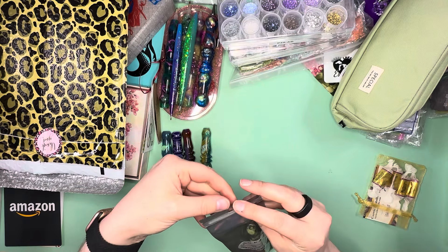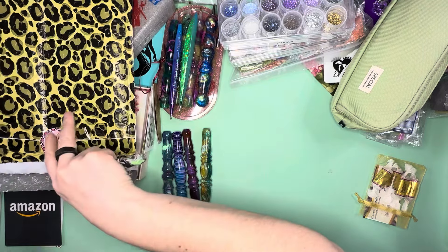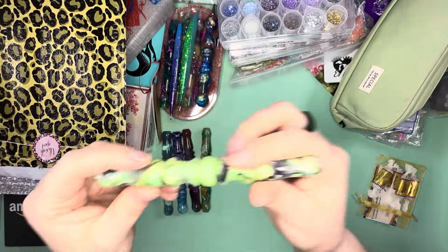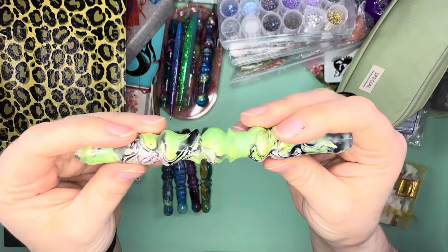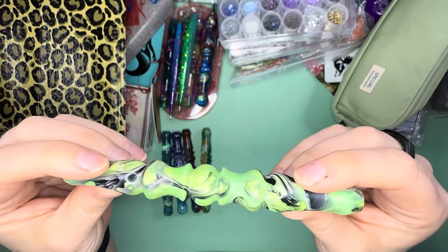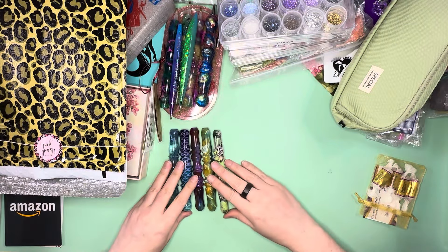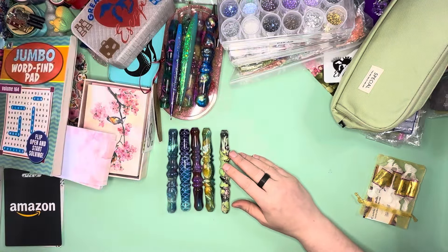And then this last one — look at it, this one right here is super fascinating as well. Those greens to whites, super fascinating. So those are the five pens that I got from Leopard Leatherworks.